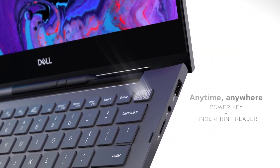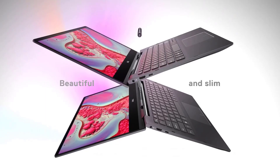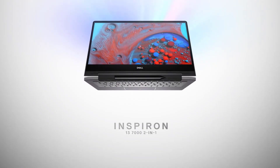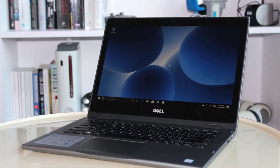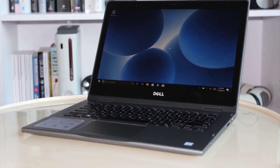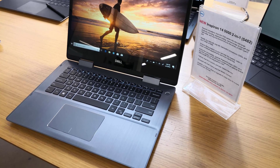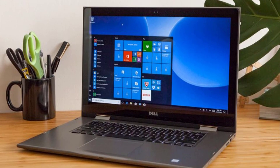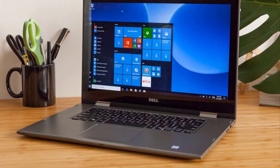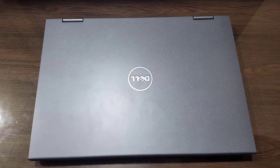Thanks to the 8th generation Intel Core i5-8250U, the Inspiron 13 5000 is one of the first of its kind to unleash the power of quad-core completely. Keeping up with the system requirements for QuickBooks software, the Inspiron 13 5000 offers RAM that is sufficient for up to 5 users. Additionally, its 13.3-inch Full HD display with a resolution of 1920 by 1080 matches perfectly to the recommended system requirements for the accounting software.